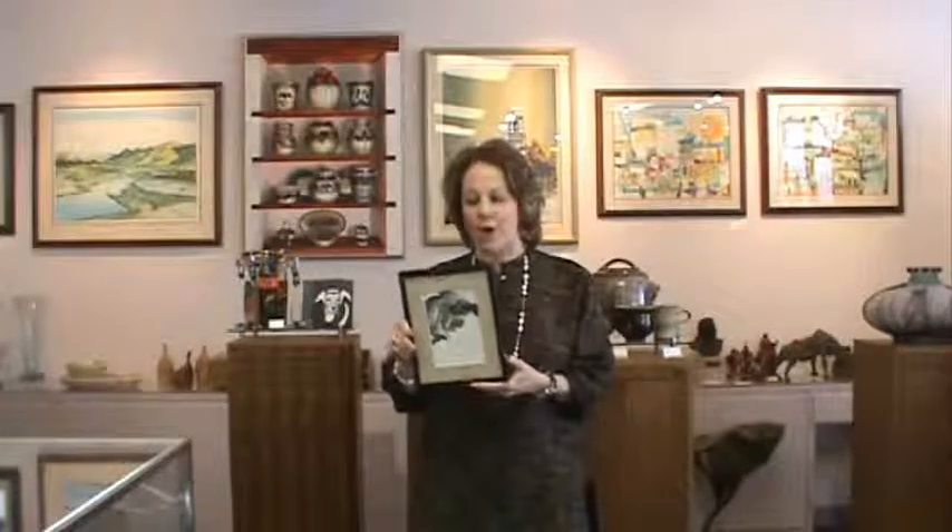Hi, I'm Susan Eisen, an accredited art appraiser with the International Society of Appraisers, here in my gallery in El Paso, Texas. I wanted to tell you a little bit about what to know when you're buying art. There are really three things that you want to know about when you're picking some art for your home.